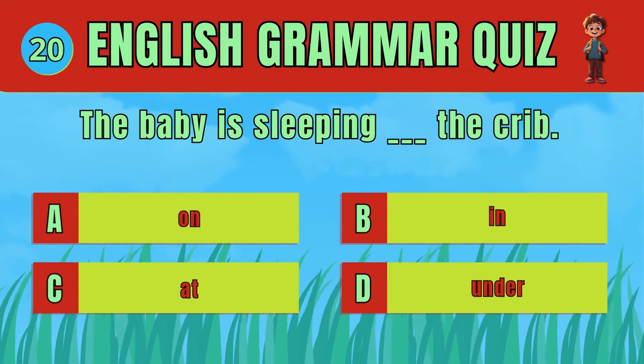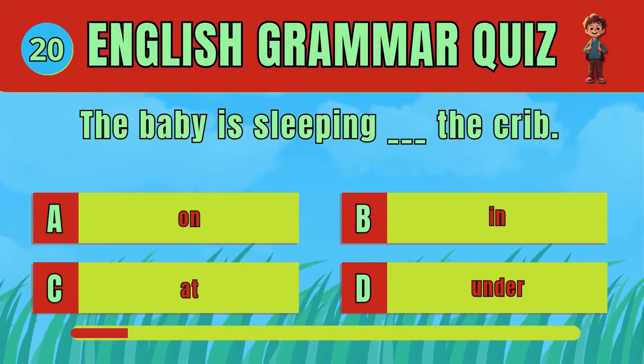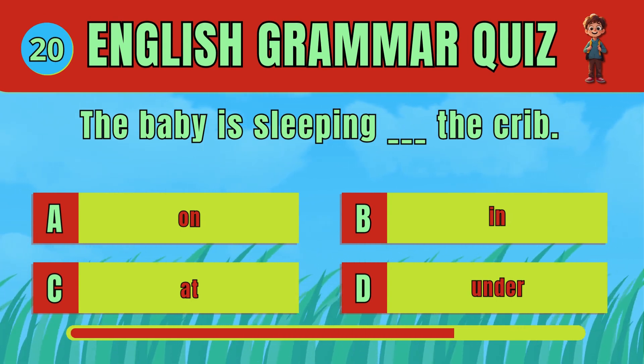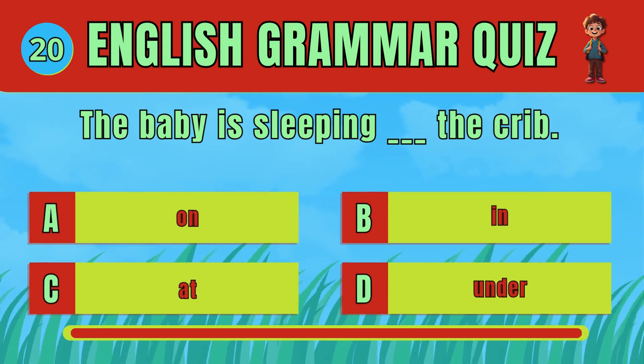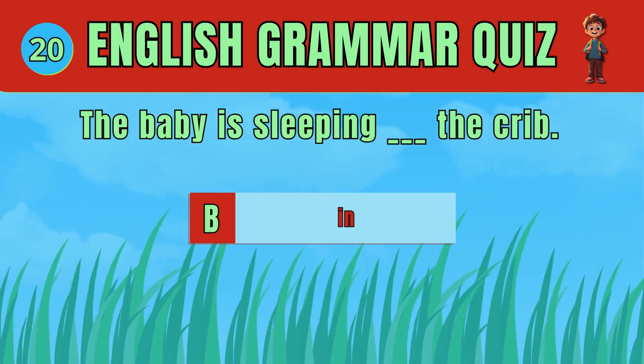Choose the correct preposition to show where the baby is sleeping. The answer is D: In. The baby is sleeping in the crib.